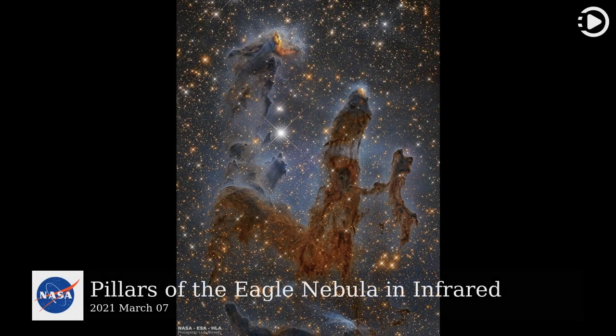Hello. Astronomy Picture of the Day, March 7, 2021. Today's video is about pillars of the Eagle Nebula in infrared.